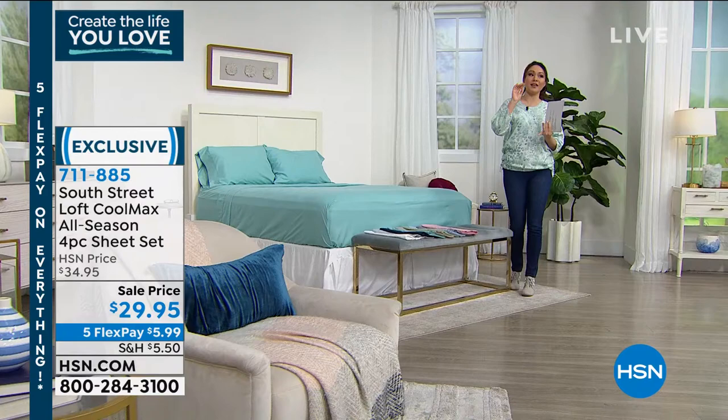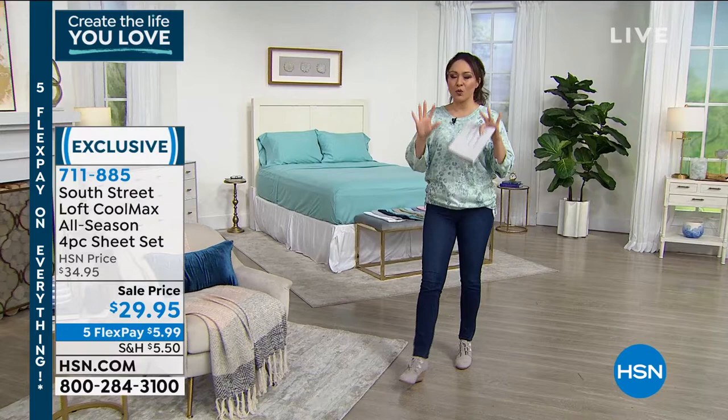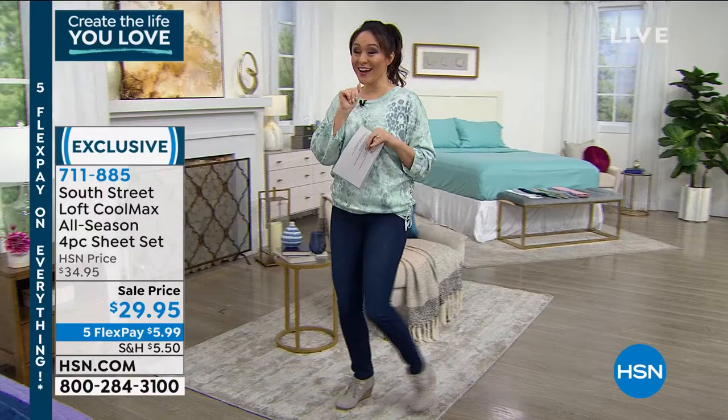If your color is available in the size you need, I would absolutely throw that into your cart now. Everyone loves these, but I've got two brand-new items that nobody has ever seen on air.